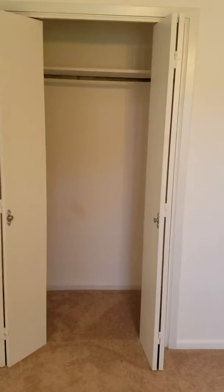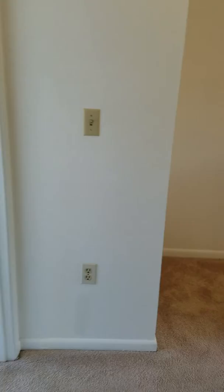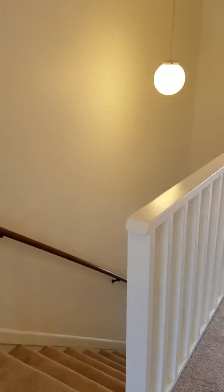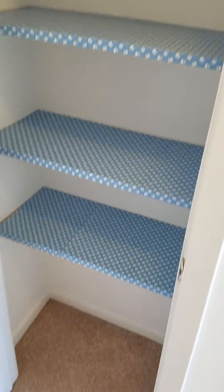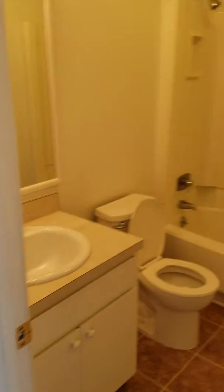There's carpet. Again, by the stairs you've got a little linen closet — notice that blue wallpaper. And then your first bathroom upstairs.